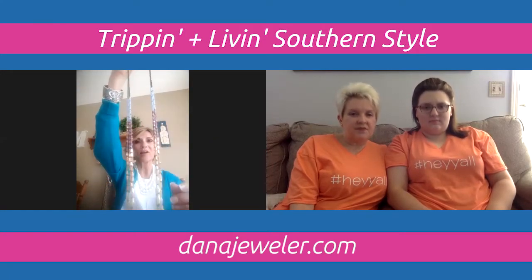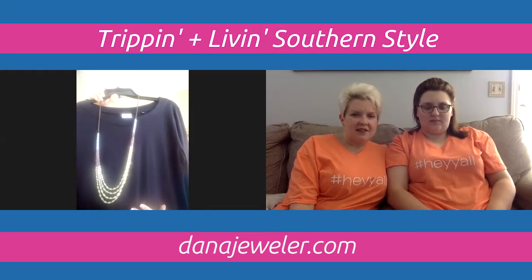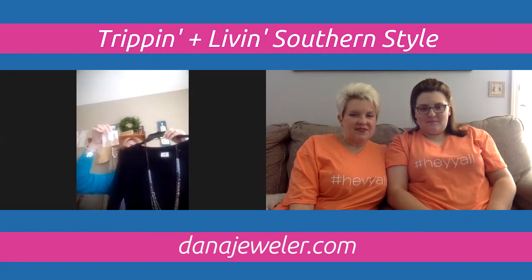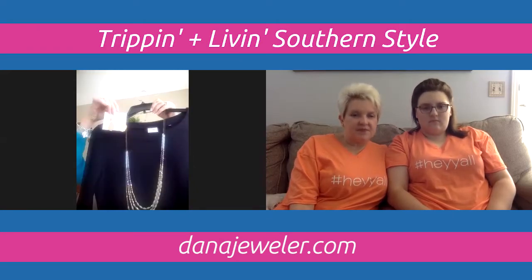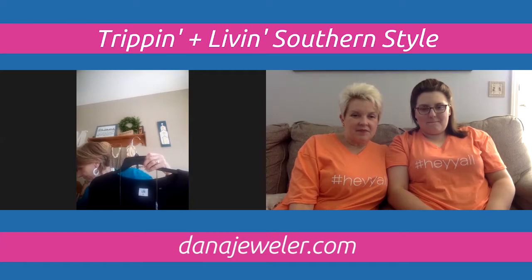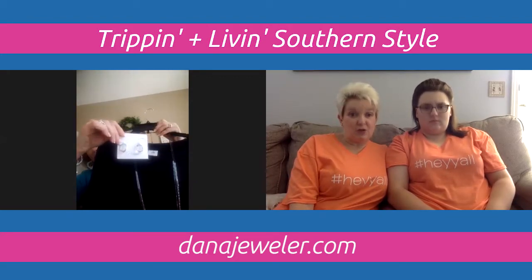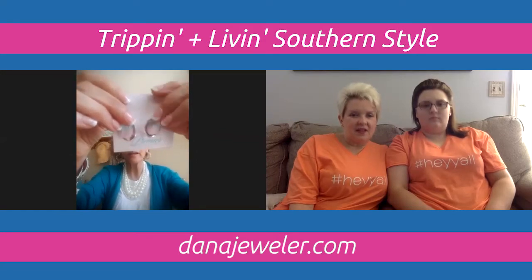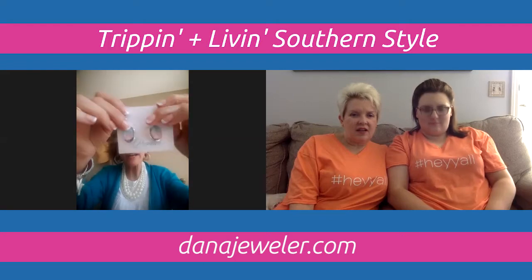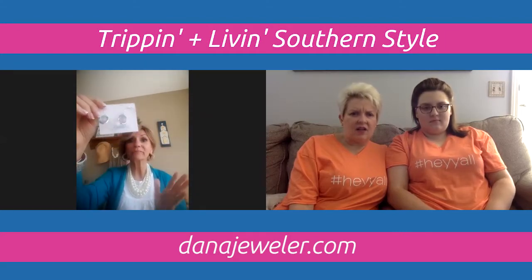Wearing the Spring Lake necklace, Dana shows two earring options. The Gallery earrings are brand new in the spring line and pair beautifully with it. Alternatively, if you're a silver girl, the Grace Bay earrings — also new in the spring line — have a subtle aurora borealis color effect inside and look stunning with the necklace as well. Both are great options and would go with everything.